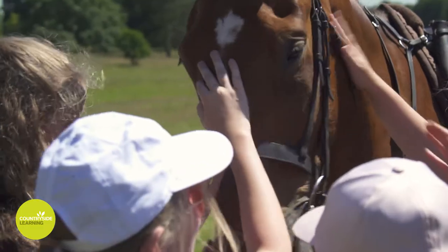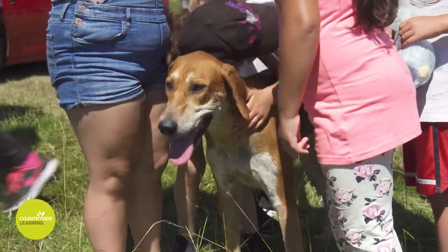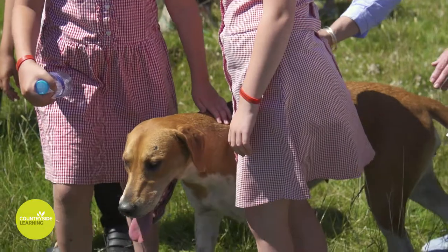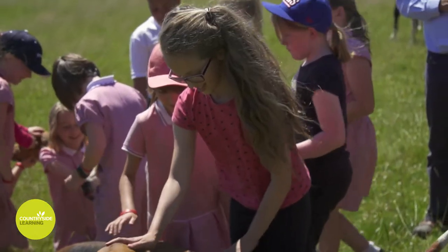They've been hugging trees, they've been learning about different animals and the livestock that's here. They wouldn't get that opportunity in their schools or in their home life. It's opening their eyes to a whole new world.